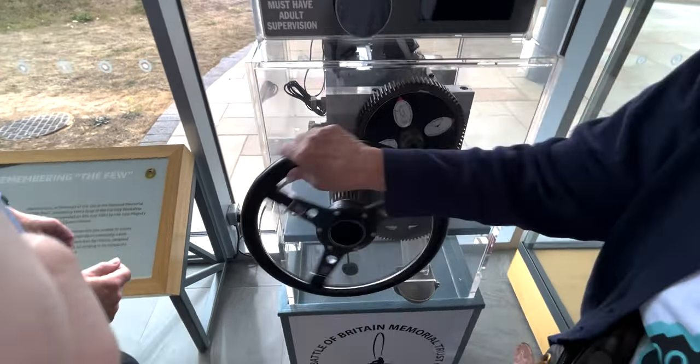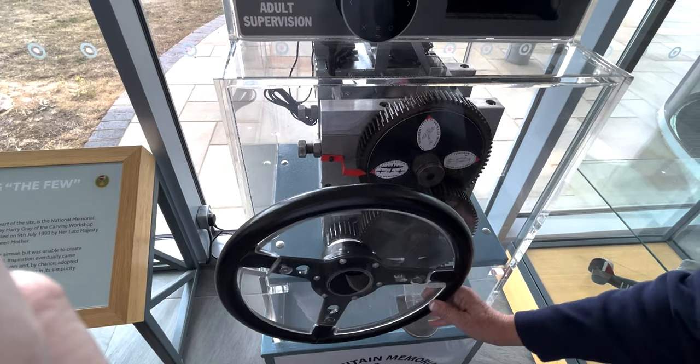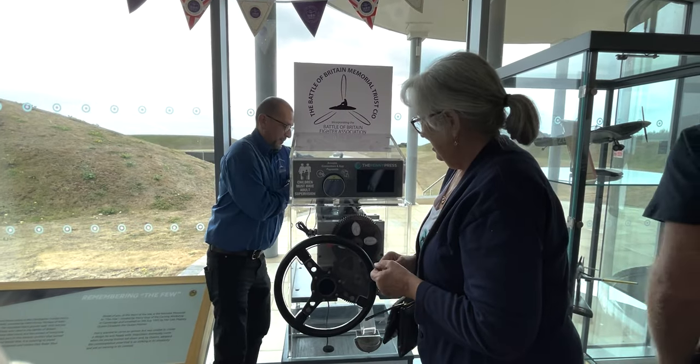Oh gotcha. So it's got to be perfectly lined up. Yeah, a little more, a little bit more. Beautifully done, madam. You're a pro — like an expert!